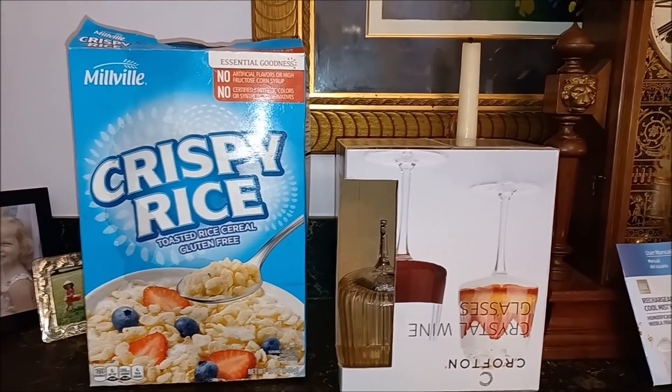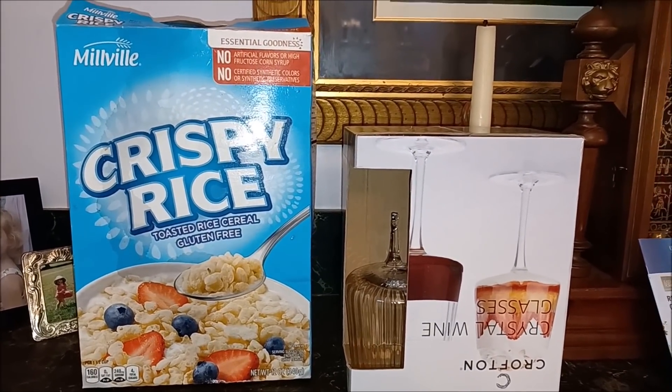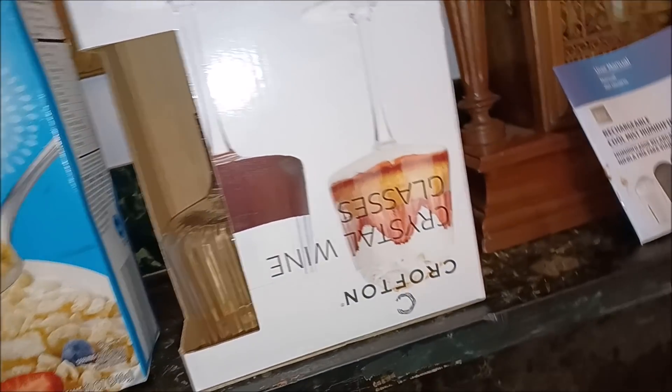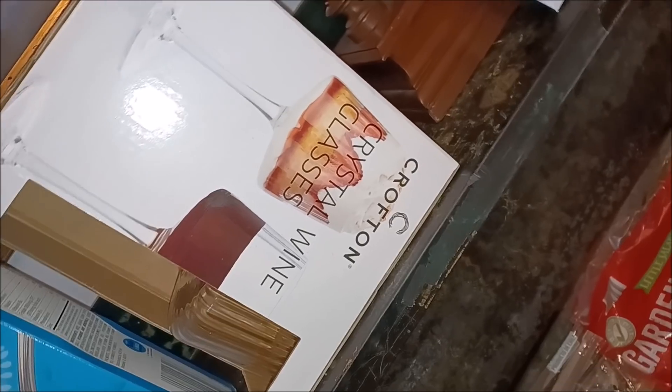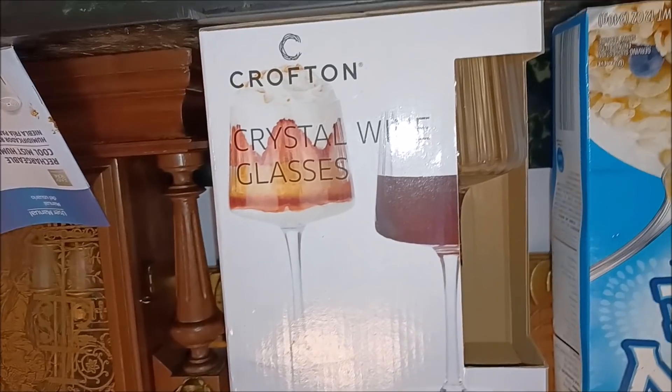Let's start with the traditional pantry foods — we've got your crispy rice cereal, fantastic. We've got your Crofton Crystal wine glasses.